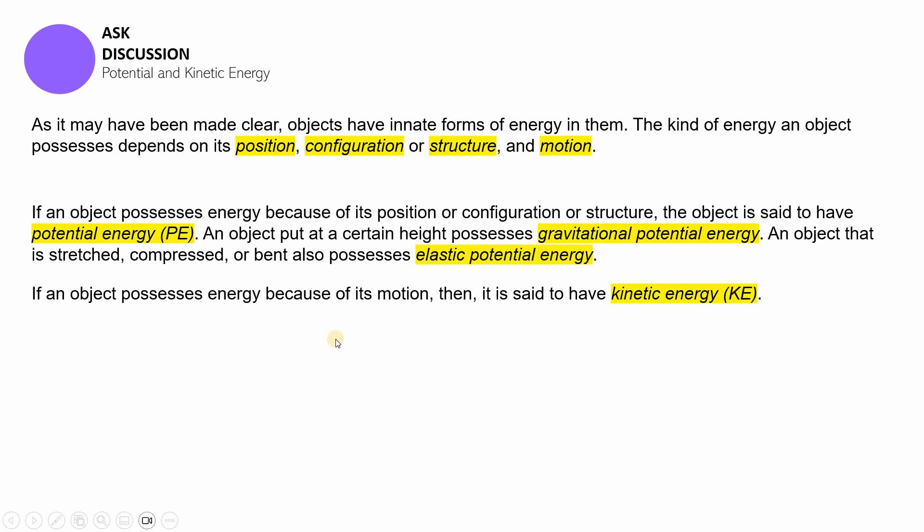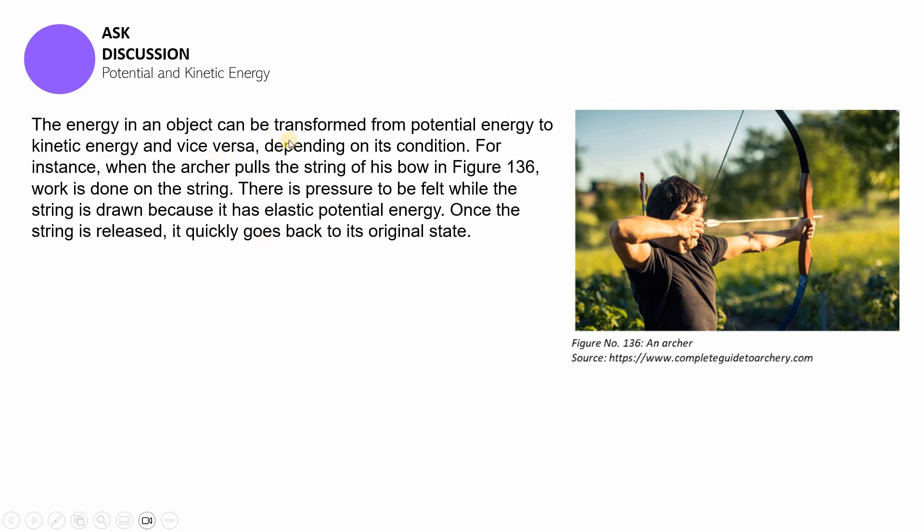If the object is in transit — moving from one reference point to another — then that object is said to have kinetic energy. Gravitational potential energy and elastic potential energy don't involve movement from point A to point B. But once an object is falling or moving, it has kinetic energy. The energy in an object can be transformed from potential energy to kinetic energy and from kinetic energy to potential energy depending on its condition. For instance, when an archer pulls the string of his bow, work is being done on the string.